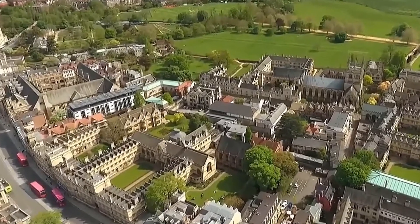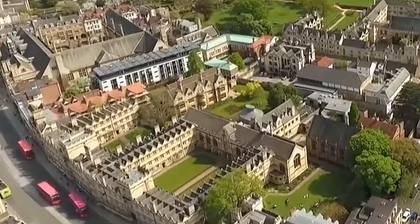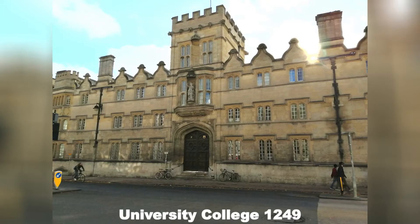Here's a glimpse of the college from the air — you can actually see the red buses going along the High Street in front of it. Here's the frontage today. Many students have become famous after attending University College. Here's two: Bill Clinton, the politician, and Stephen Hawking, the famous scientist.